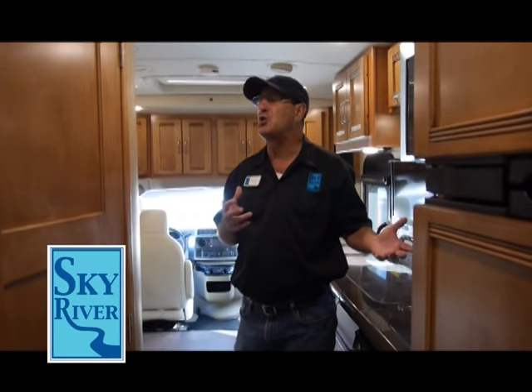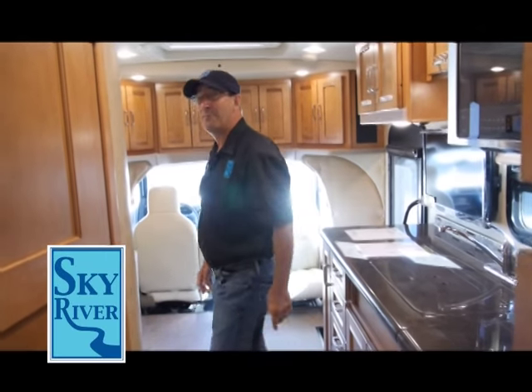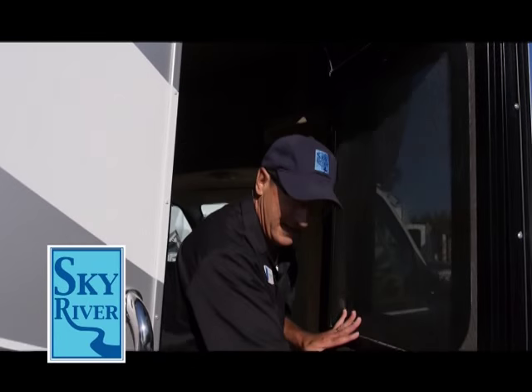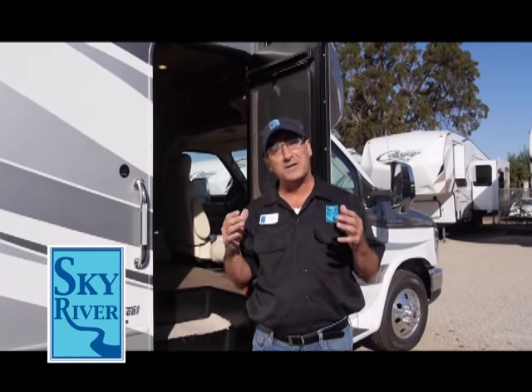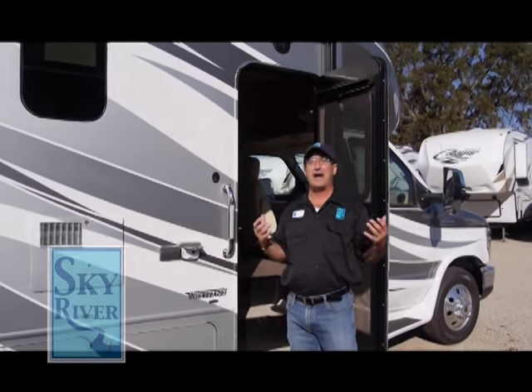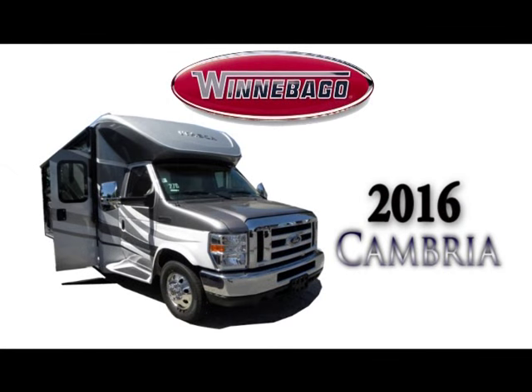When you take a look at what you see here, these are things you'd expect to find in a huge motorhome — but we're in a little 27-foot Cambria by Winnebago, best of the best, here at Sky River RV in Paso Robles. This is Ken Kaplan at Sky River RV. Thank you for spending a little time with me. Please come down and see us — we'd love to help you find the RV that's perfect for you.